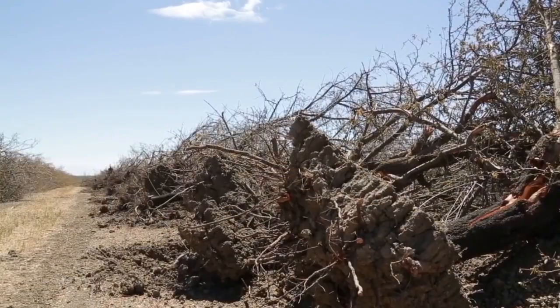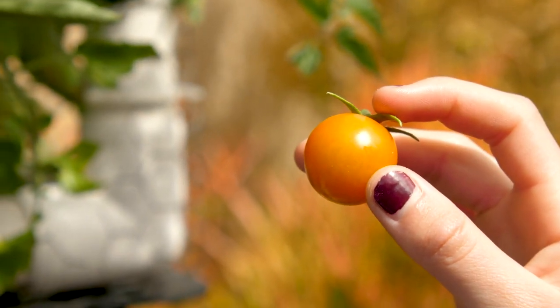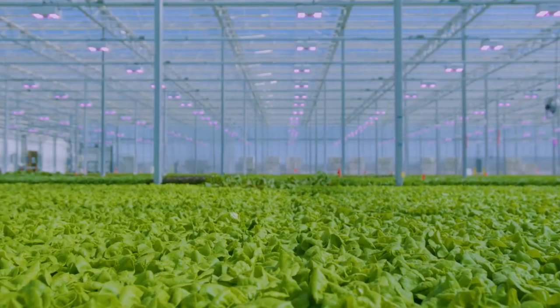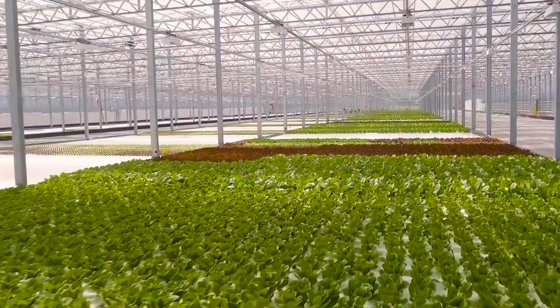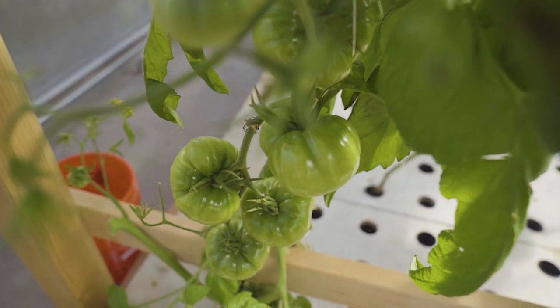In a state where drought is a constant threat, aquaponics is sure to take root, as long as you add a little care and sunlight and, of course, a little water, in this growing world of wonder.